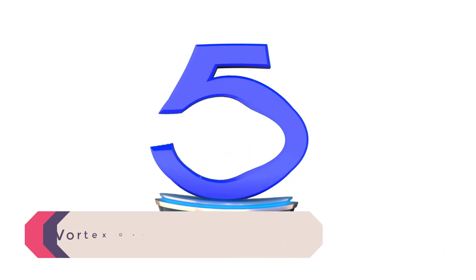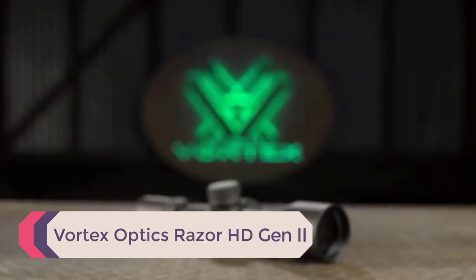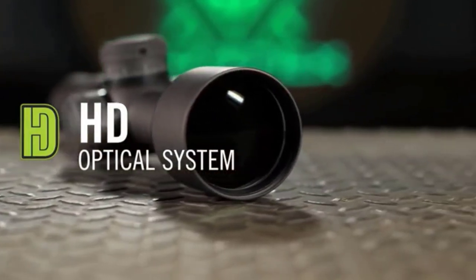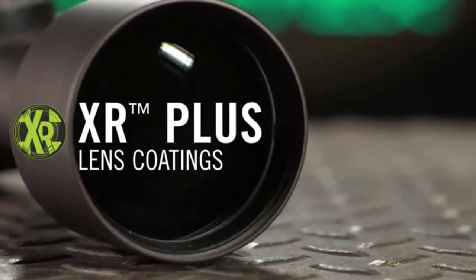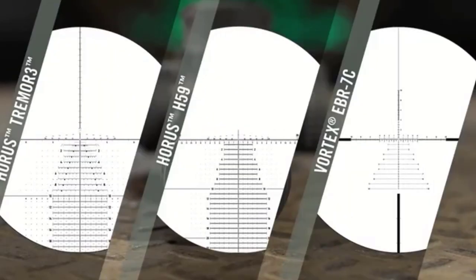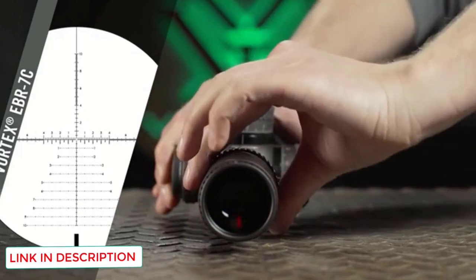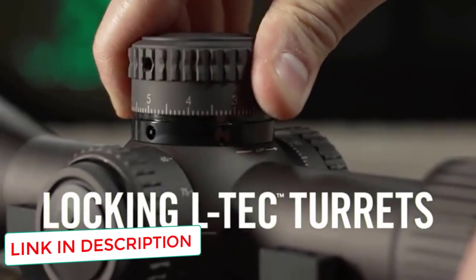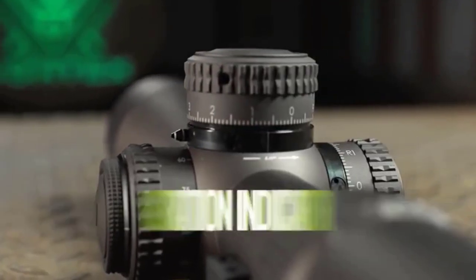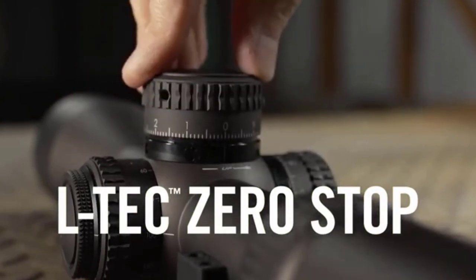Number 5: Vortex Optics Razor HD Gen 2. The Vortex Optics Razor HD Gen 2 is Vortex's flagship long-range scope and has remained one of the most popular scopes among the PRS community for years. It's a buy-once-cry-once scope made by Vortex, one of our favorite optics companies. Along with being an American and veteran-owned company, their customer service and warranty are nearly unbeatable. With Vortex products, you get an unlimited lifetime transferable warranty — no receipt needed. Vortex will replace or repair it for free through the Vortex VIP warranty.